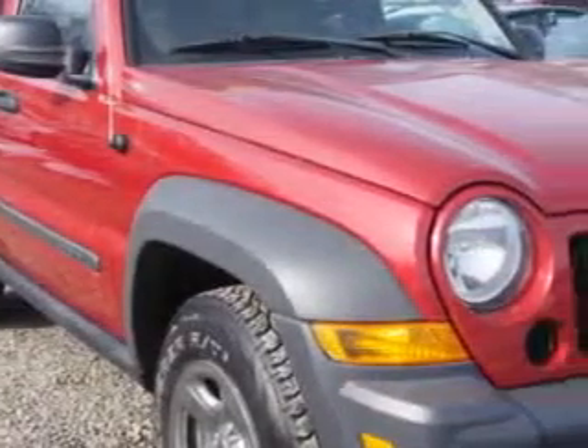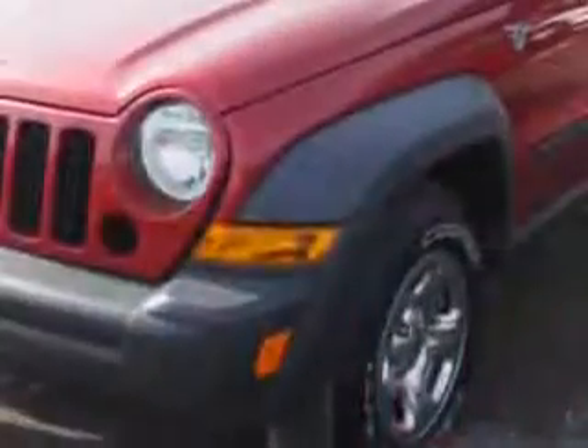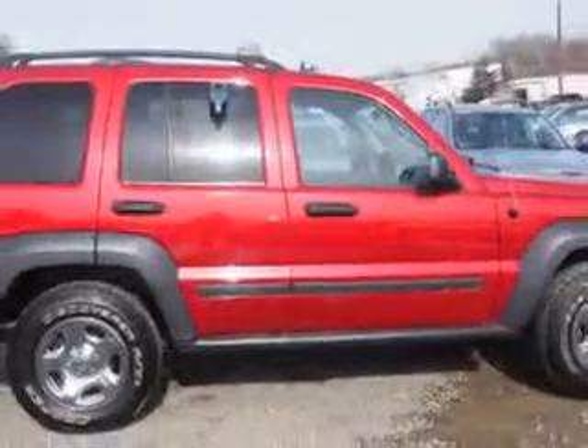You will love this Inferno Red 06 Jeep Liberty SUV 4x4, equipped with a six cylinder engine and an automatic transmission.